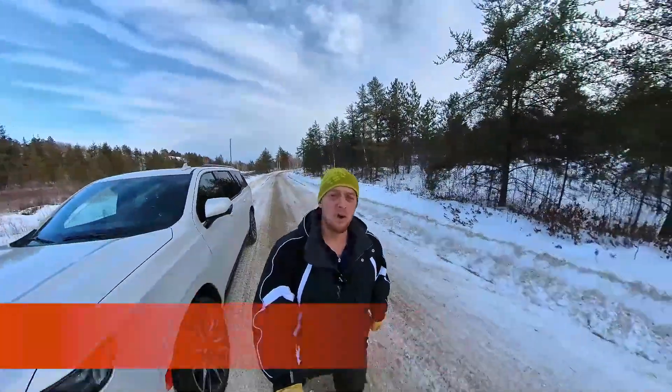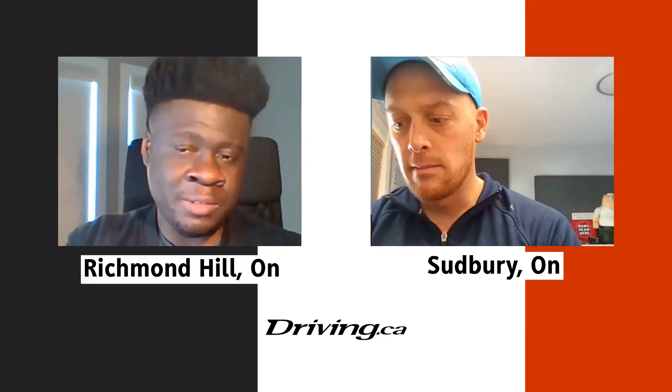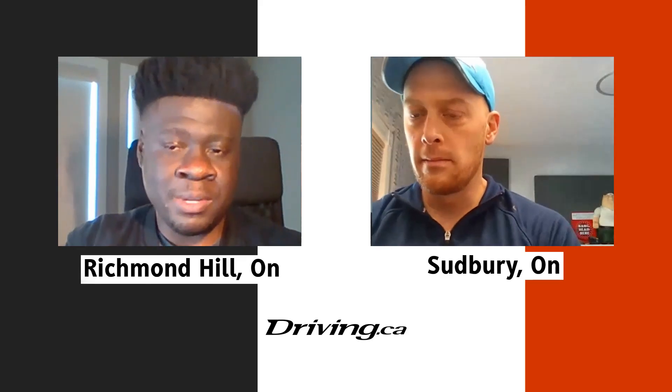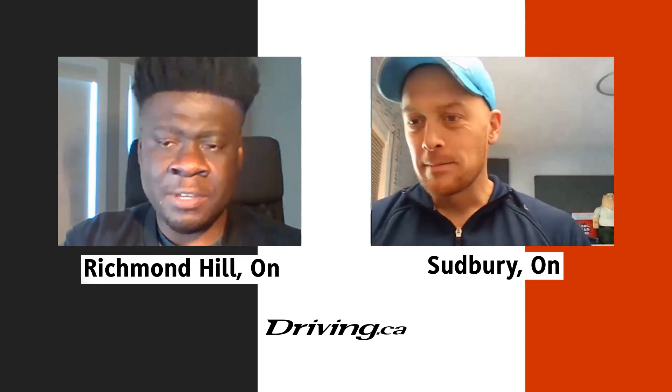I'm Justin Pritchard for Driving.ca. This is the Cadillac Escalade. My name is Philip Vesante. I am the technical lead for the DevOps team at CTC Mart, involved on the SuperCruise feature. The car program I'm supporting is the Cadillac Lyric, and I've been at GM for about three and a half years now.